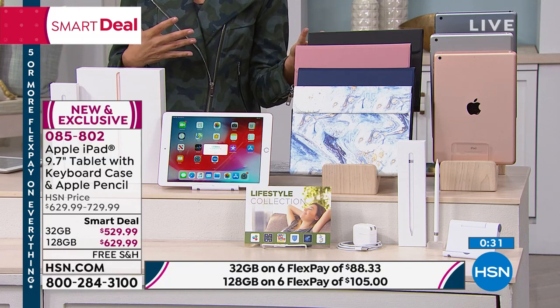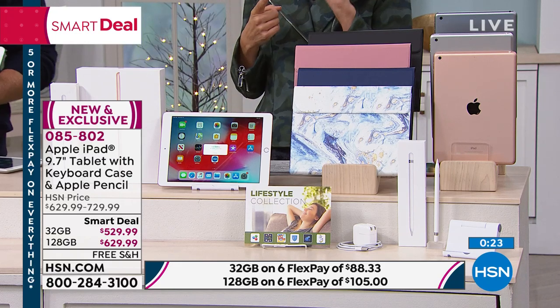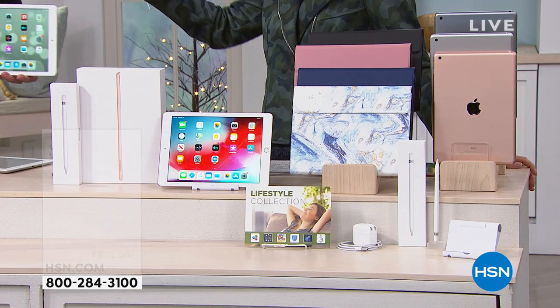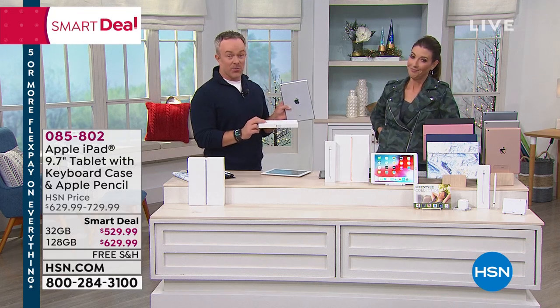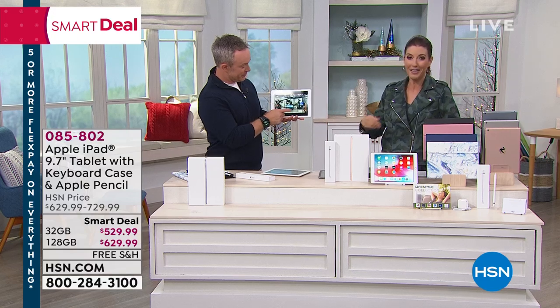If you can do $44 a month on the HSN credit card, we'll take care of the rest. Choose 32 gig or 128 gig — it looks like five to one, you're choosing the 128 gig size. Remember, Apple is not expandable, so for only $100 more you get to quadruple the size. Then choose the color of the iPad — gold, silver, or space gray — and choose your case color. The Apple Pencil is included, and you can't use it on older iPad models — another reason to upgrade. HSN makes Apple affordable, and extended holiday returns run until the end of January.